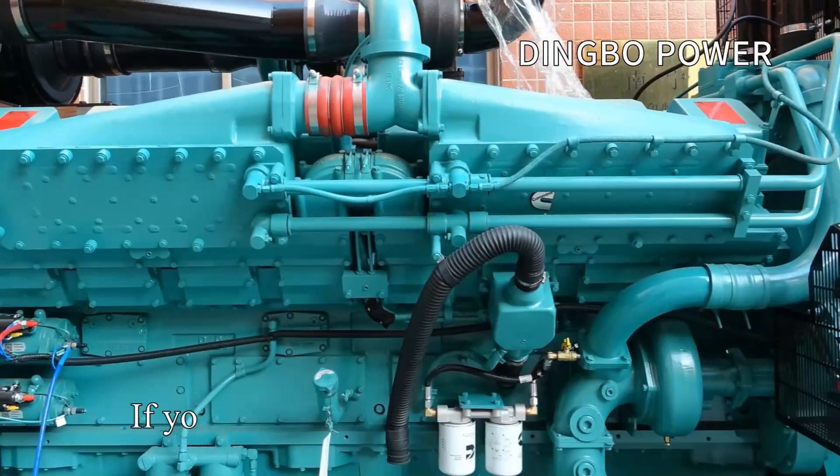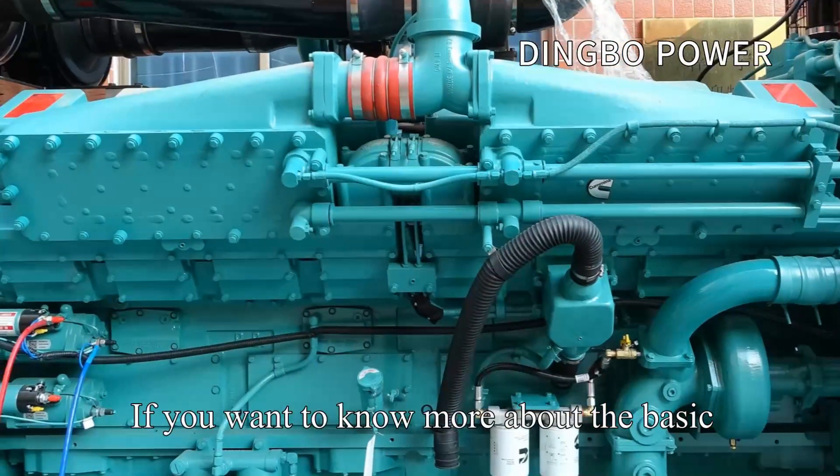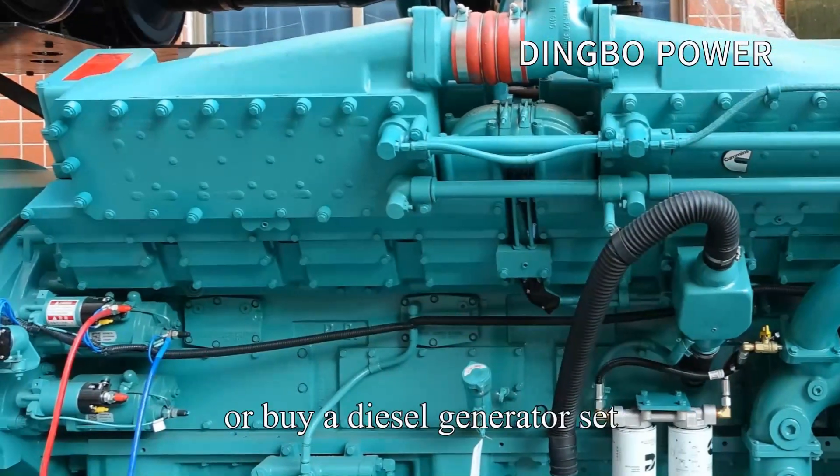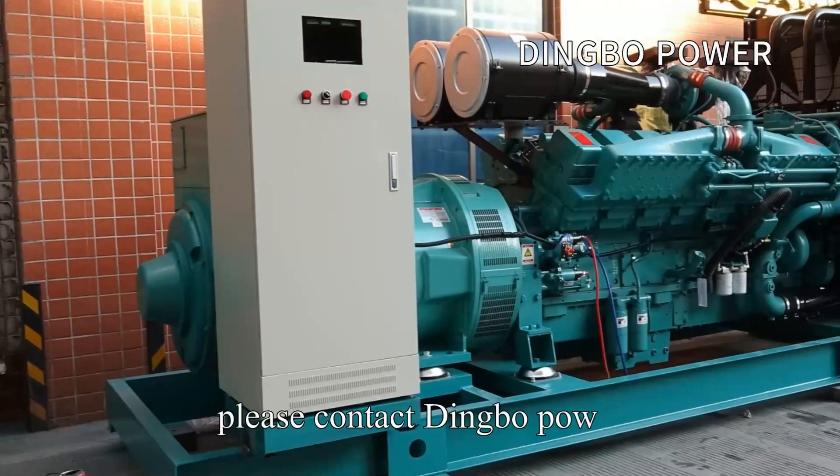Here is Dingbo Power. If you want to know more about the basic knowledge of diesel generator sets, or buy a diesel generator set, please contact Dingbo Power.